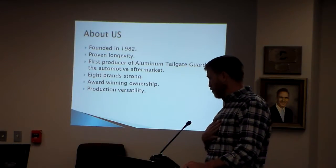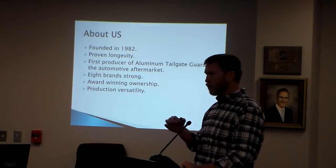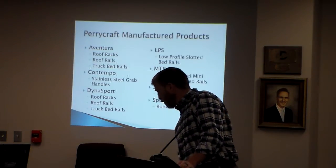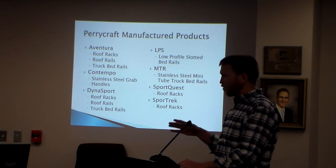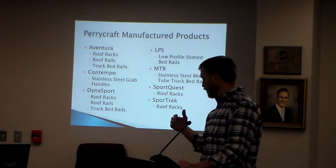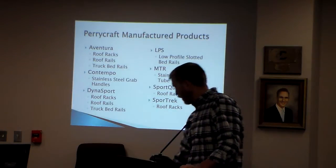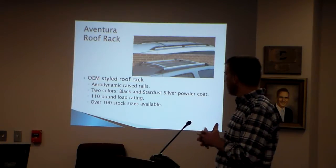We are eight brands strong. We have award-winning ownership — I've won several awards for design and innovation with the Invisorac that I brought to market — and we have a lot of production versatility within our products. This is a list of our manufactured lines: Aventura, Contempo, Dynasport, the LPS, MTR, SportQuest, and SportTrek. These are different formulations applied to some of the same product types.